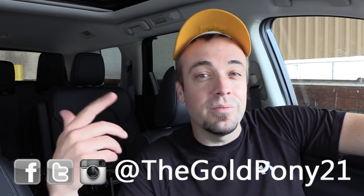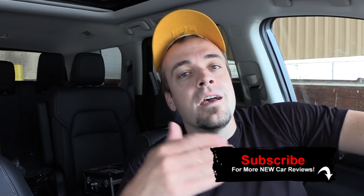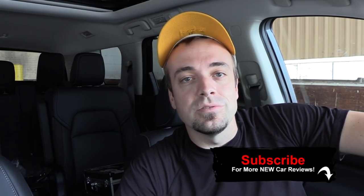Let me know what you guys think in the comment section below. Thank you so much for watching. Feel free to follow me on social media — links at the bottom of the screen. If you want to see what's coming next on this channel before it hits YouTube, hit subscribe and the bell notification button if you're into new car reviews. I appreciate you guys watching more than you know — I'll see you all in the next video.